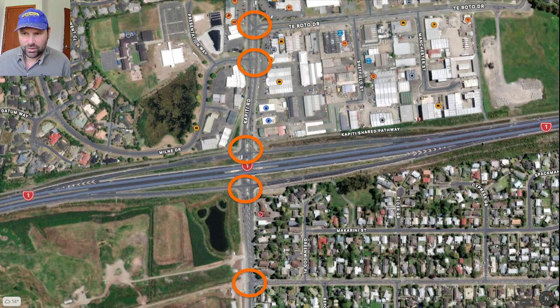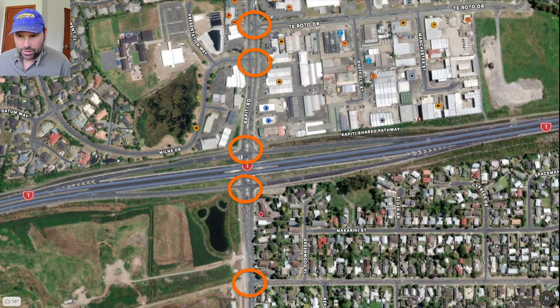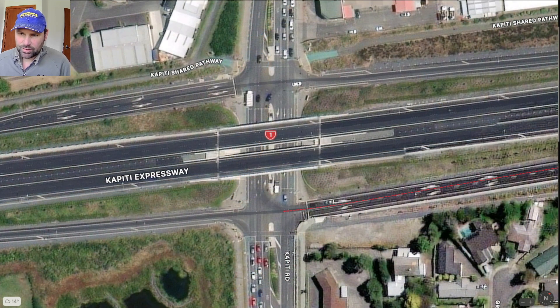I'll talk about it generally since the mouse may not be visible. To Roto Drive at the top of the image you can see it's a big industrial area with big warehouses. Looking closer at this intersection, it's got three lanes in each direction under the bridge, and one of those lanes — the inside lane — is the turn lane, since we drive on the left hand side in New Zealand.